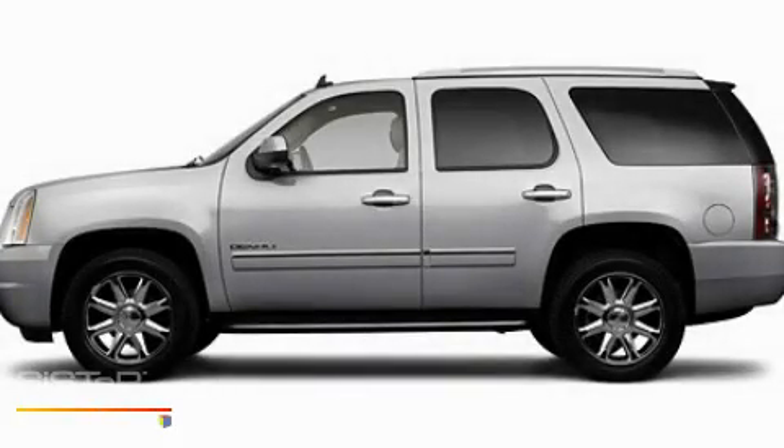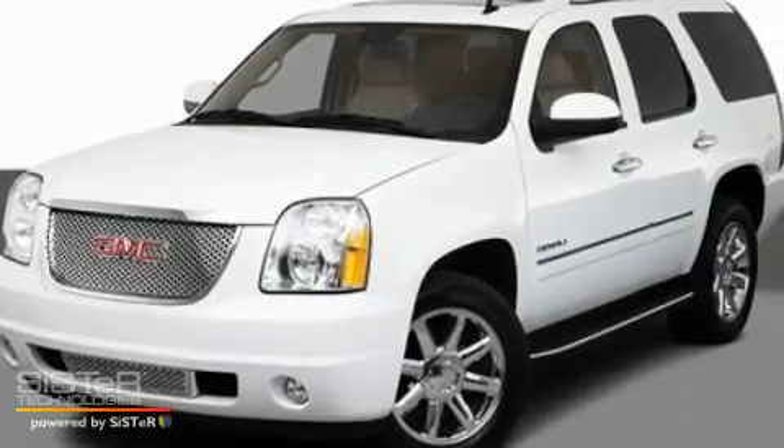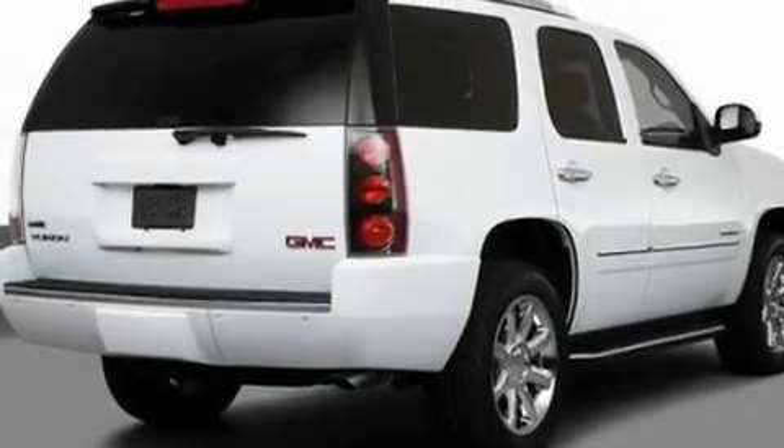This is a 2010 GMC Yukon, a big SUV for big fun. It features a 5.3-liter, 8-cylinder engine and an automatic transmission.